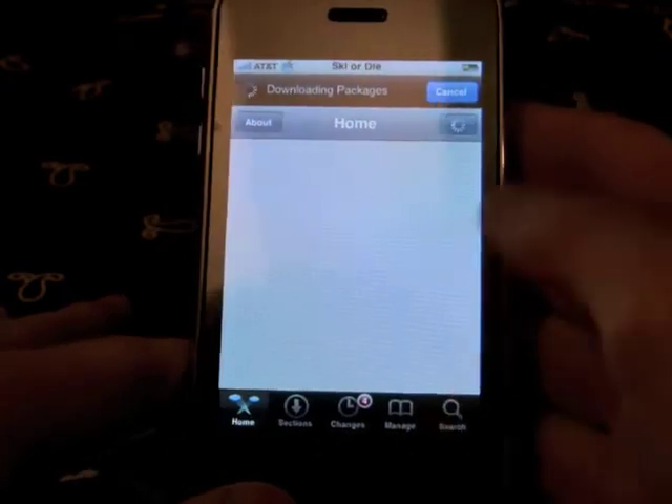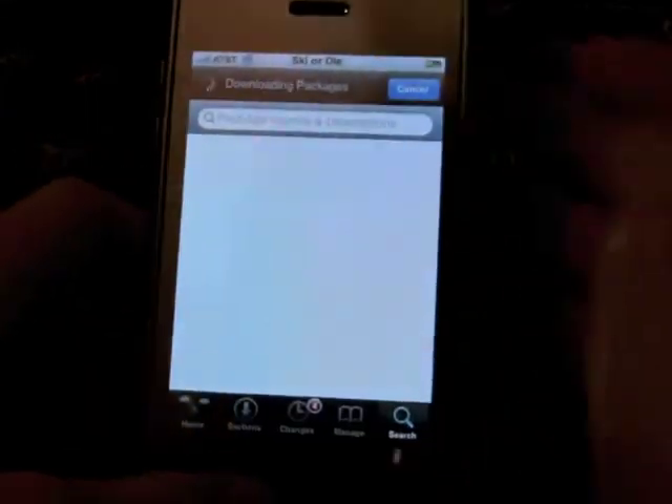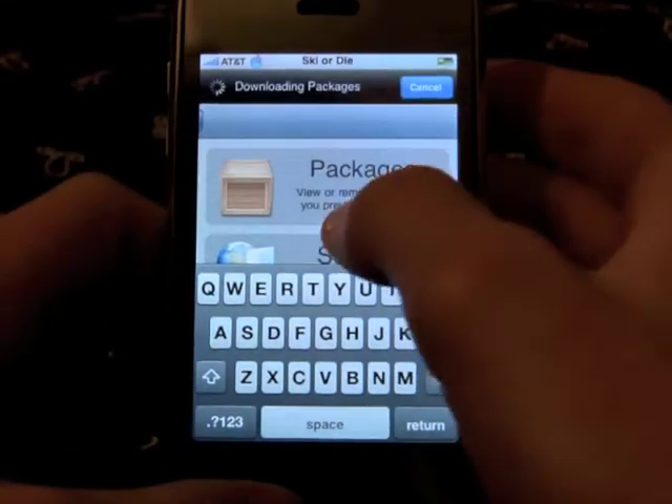All you have to do is search Categories. It's under the default repository in Cydia. Since I've already downloaded it, it's under Manage.